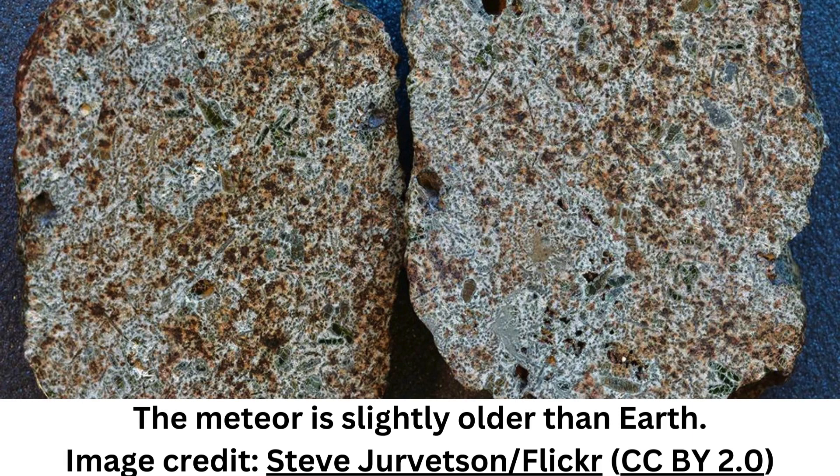Erg Chech 002, as the meteorite was designated, was particularly interesting to scientists due to its age, containing minerals that crystallized around 4.56556 billion years ago, making it slightly older than Earth and from the very dawn of the solar system. The rock was determined to be an ungrouped achondrite, a type of rock formed from melted minor planets in the early solar system.